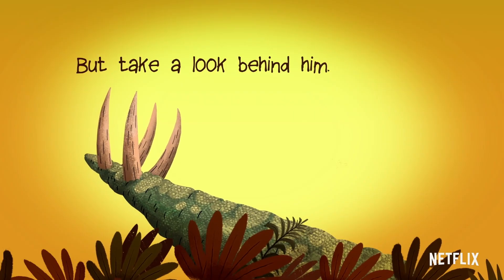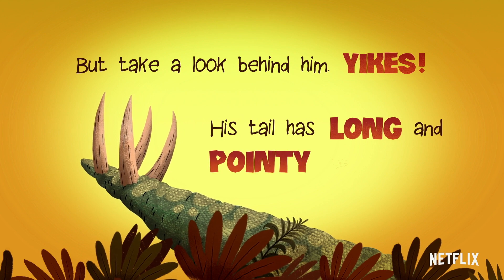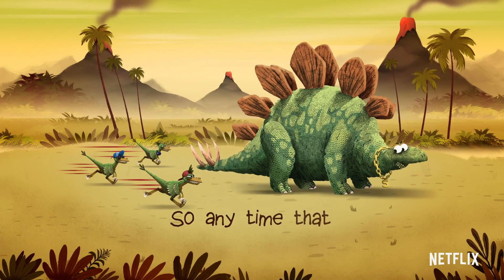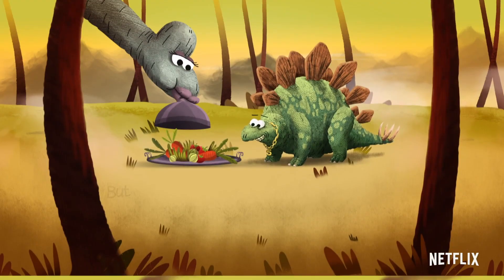But take a look behind him. Yikes! His tail has long and pointy spikes. So anytime that he's attacked, his enemies get soundly smacked.